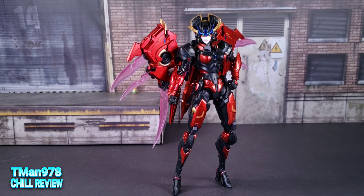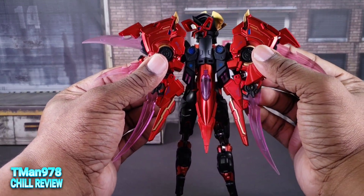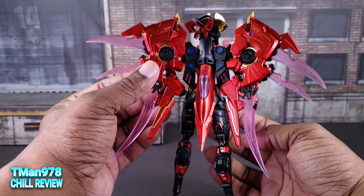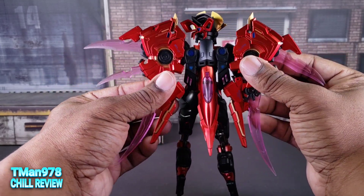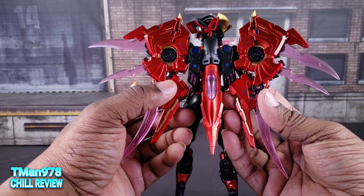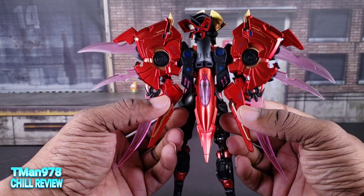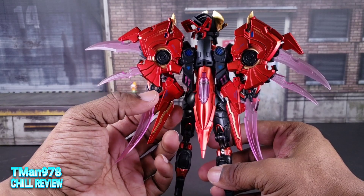Robot mode is mostly good. She has standard articulation you would want in an action figure. My issues are the wings are a bit flimsy — I'm getting this second-hand because someone else already played with it, but they shouldn't be as loose as they are. The only thing keeping these pieces in place is the fact that the swords are in there. If the swords weren't attached, these things would be flopping all over the place.